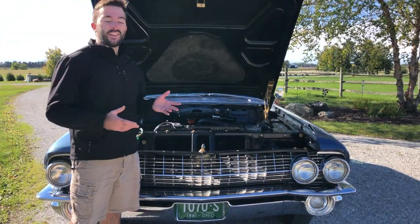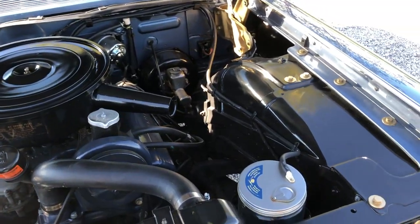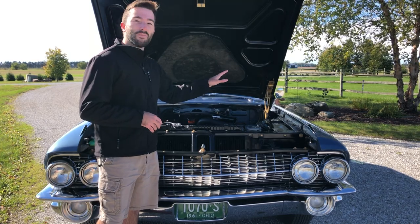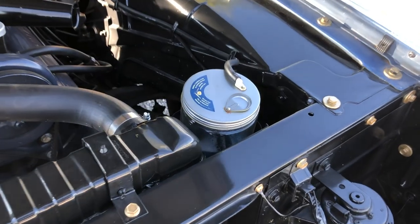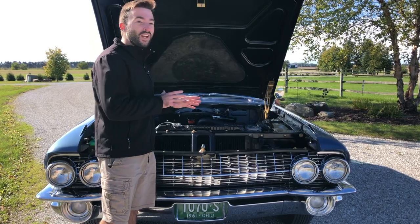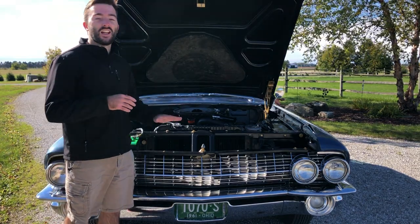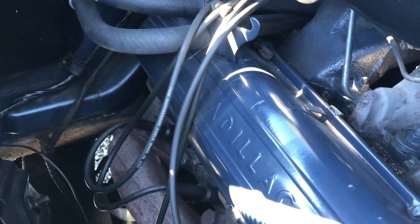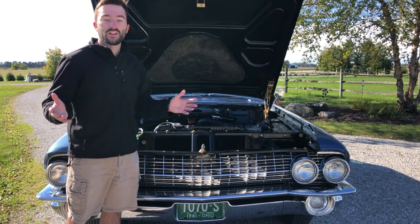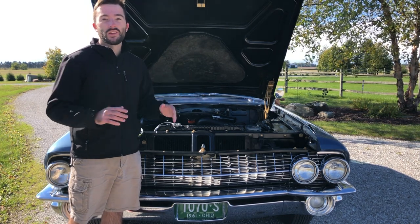Taking a closer look at the engine compartment, there is plenty of room under here. The windshield washer fluid is in what looks like a metal or glass jar — very antique but fitting for the era. The engine has Cadillac lettering in blue on the side of it. Very different from modern cars — no plastic in here whatsoever, just the engine and the parts.